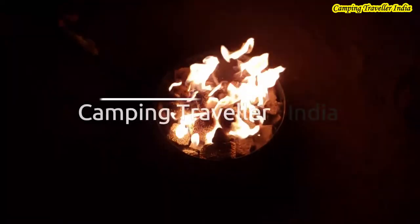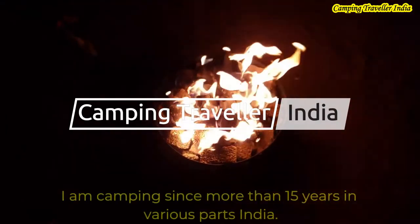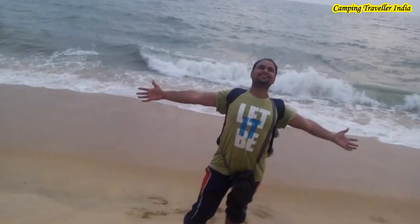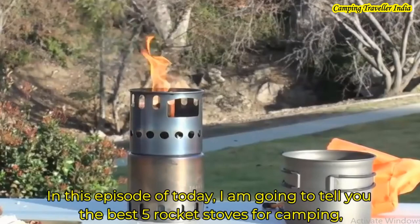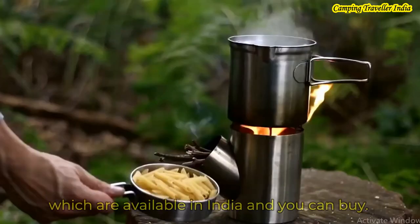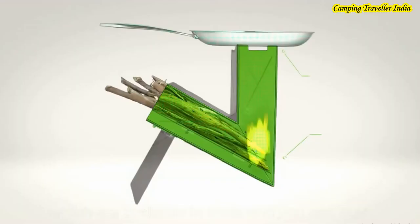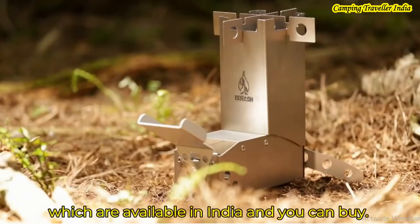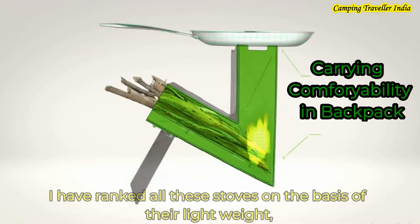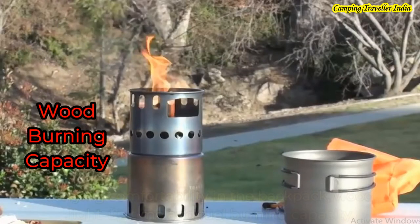I am a camping traveler in India and I have been camping for more than 15 years in various parts of India. In today's episode, I am going to tell you the best 5 rocket stoves for camping which are available in India. All the stoves have light weight, comfortability in the backpack, wood light-up time, and fuel burning capacity.